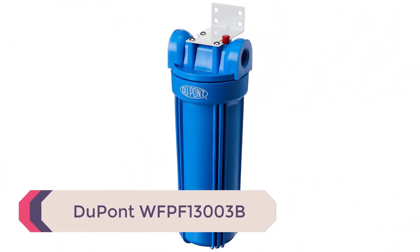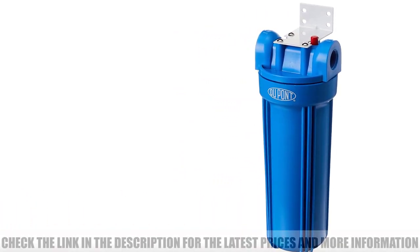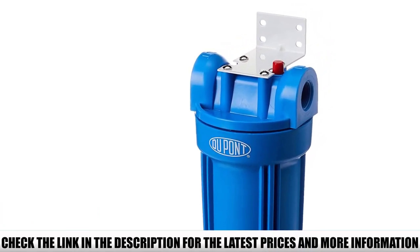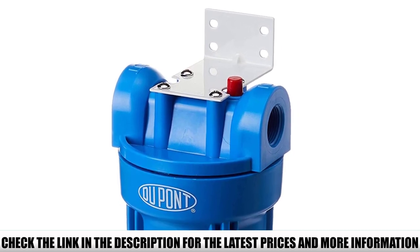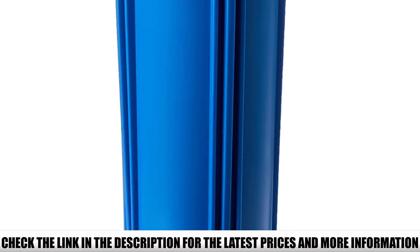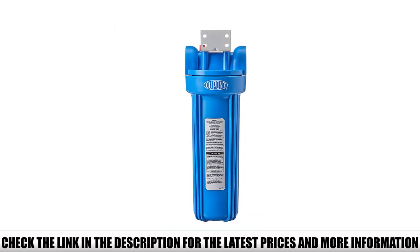Number 5: DuPont WFPF13003B. DuPont is one of the best whole house water filter brands you can trust in terms of reliability, durability, and filtration performance. If you look at its whole house water filter ratings, the WFPF13003B is the brand's bestseller. The company designed this whole home filtration system with homeowners and small offices in mind. It effectively reduces silt, rust, and other sediment found in water, ensuring drinking water that does not have that odd rusty taste.